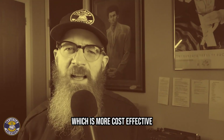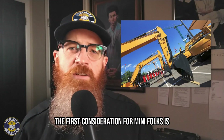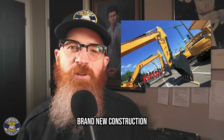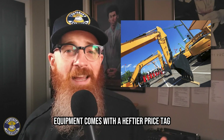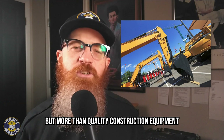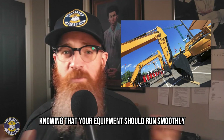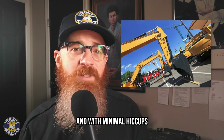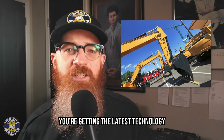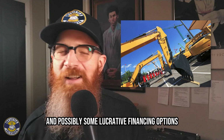Which is more cost-effective, new or used construction equipment? The first consideration for many folks is, unsurprisingly, the cost. Brand new construction equipment comes with a heftier price tag — no surprise there. But more than quality construction equipment, you're buying peace of mind, knowing that your equipment should run smoothly and with minimal hiccups. With new construction equipment, you're getting the latest technology and often a manufacturer's warranty, and possibly some lucrative financing options.